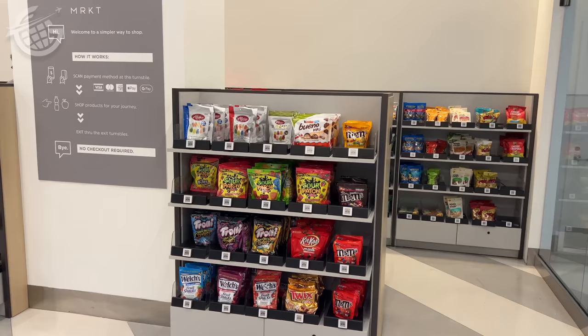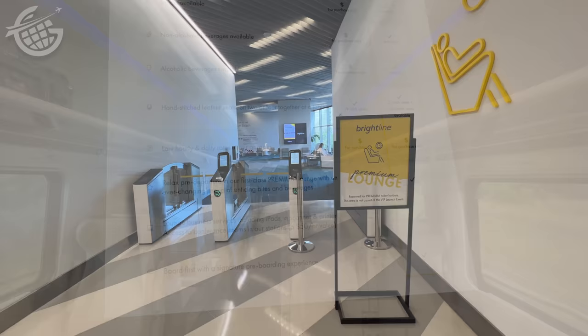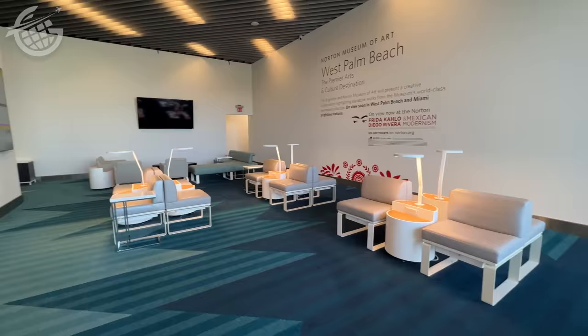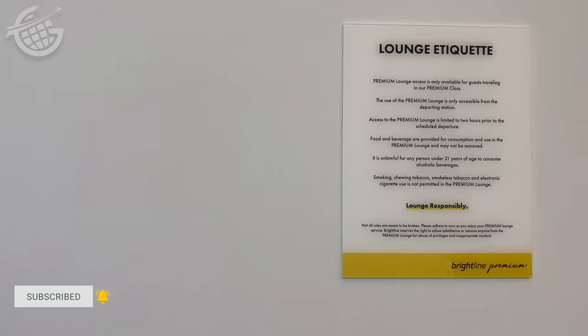There's also a premium lounge back here. There are two classes of service on board the Brightline: smart and premium. The biggest difference is that passengers with premium tickets can access the lounge and get drinks and snacks for no additional cost. With my $37 premium class ticket, I wasn't going to miss the lounge, so I scanned that ticket again and headed back. I could have passed on this space and saved a few bucks with a smart ticket, which costs $22, but I'm glad I didn't. This is a really nice way to kick off the journey.